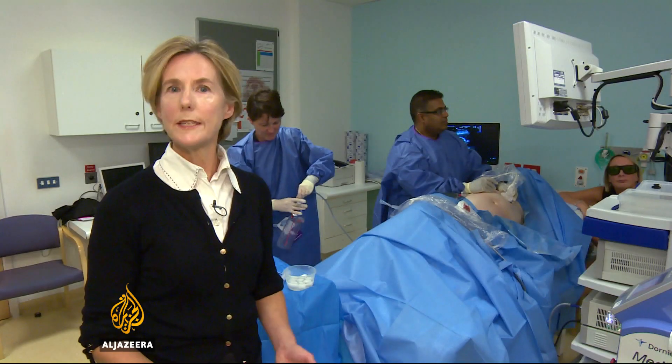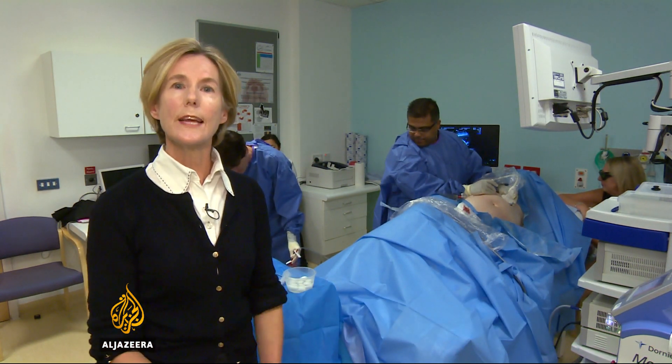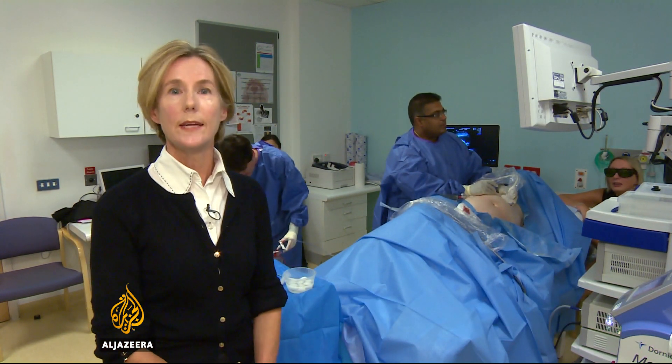Already some womb surgery takes place — for instance, this procedure to balance the blood and nutrients between two twins. Doctors say there's much more they could do, though, if they had the right tools.